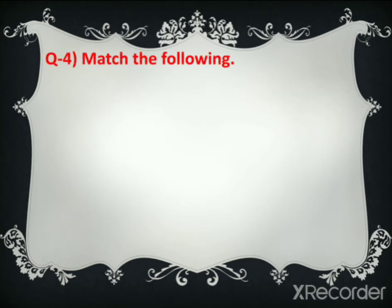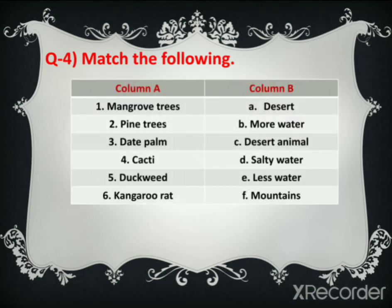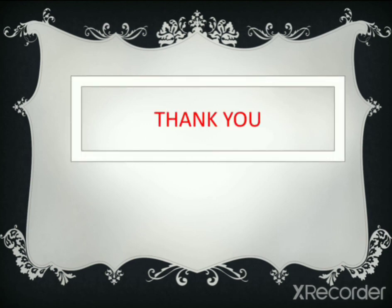Now question number four: match the following. First: mangrove trees — answer D: salty water. Second: pine trees — answer F: mountains. Third: date palm — answer A: the desert. Fourth: cacti — answer E: less water. Fifth: duckweed — answer B: more water. Sixth: kangaroo rat — answer C: desert animal. Write this exercise in your notebook as well as in your textbook.